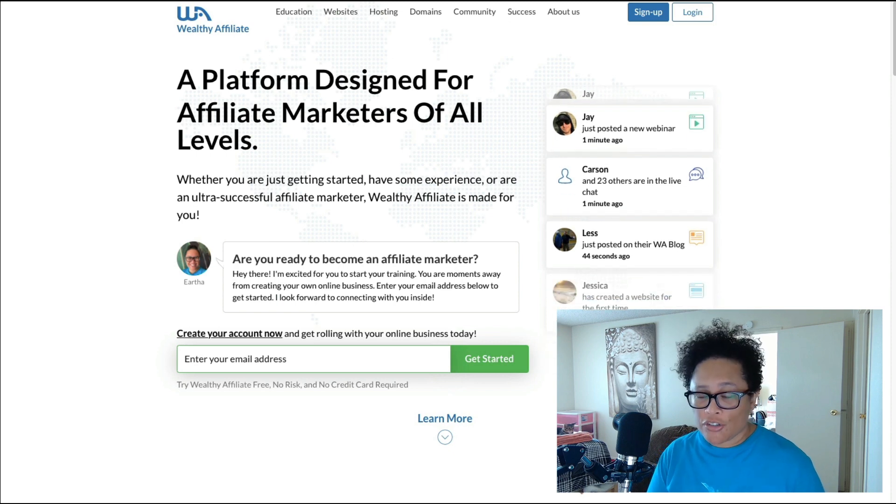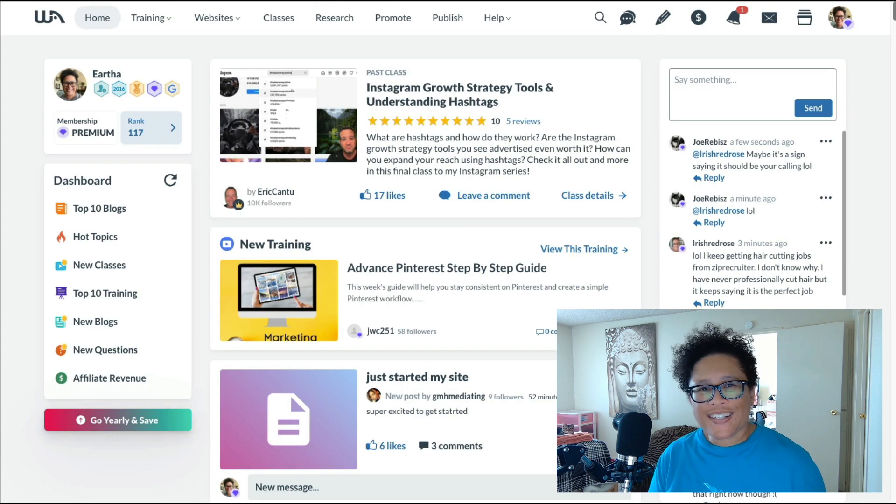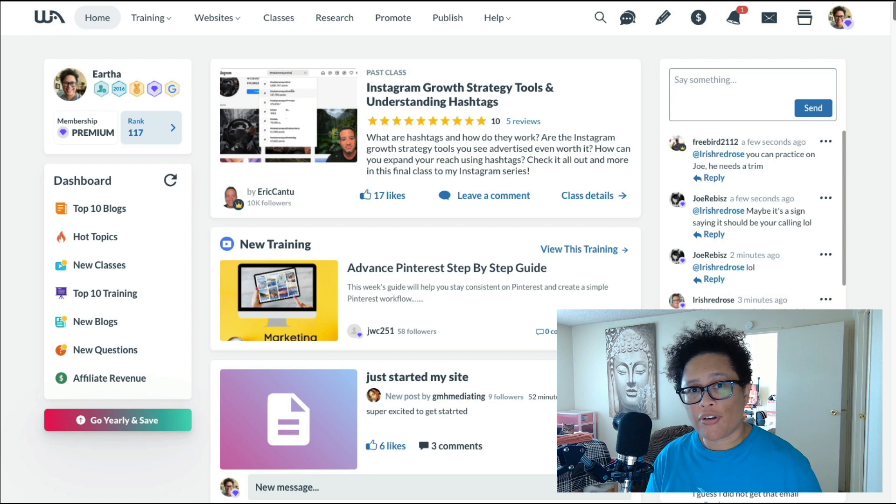Wealthy Affiliate teaches you how to create a niche website and earn income with it by promoting affiliate products. This is my Wealthy Affiliate dashboard and this is exactly what you will see when you log in. You can create a free account and the first 10 lessons are absolutely free, so you can take the platform for a test drive, see if you like the training, and then take it from there. If you want to learn more about how to start a niche website and get more information about Wealthy Affiliate, I highly recommend downloading my free guide called My Affiliate Game Plan.